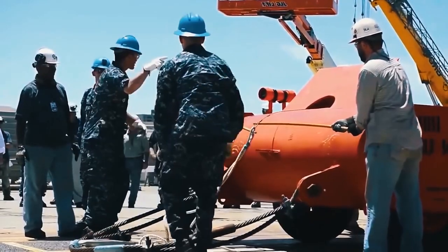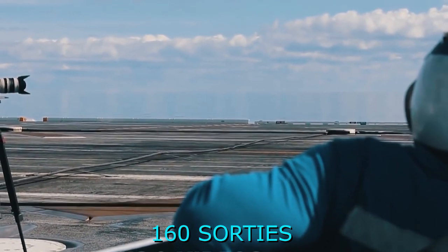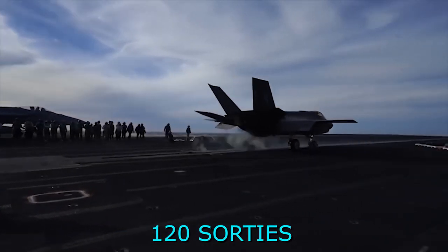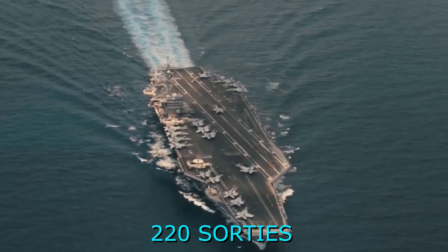With the help of the new catapults, the aircraft carrier will be able to provide a normal intensity of aviation flights at 160 sorties per day. For comparison, modern Nimitz-class carriers can provide only 120 sorties per day. If necessary, the carrier will be able to raise the intensity of flights up to 220 sorties per day.